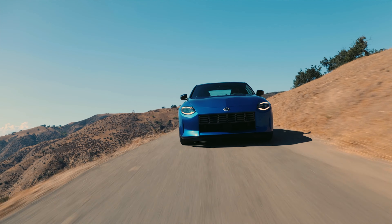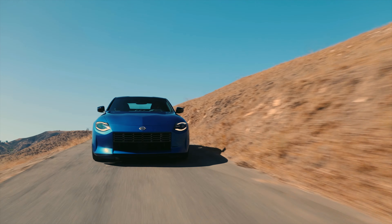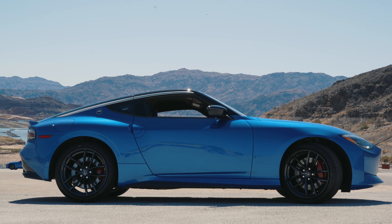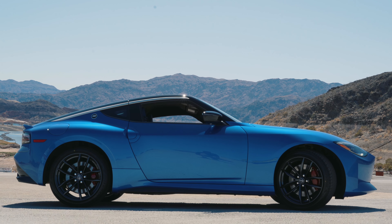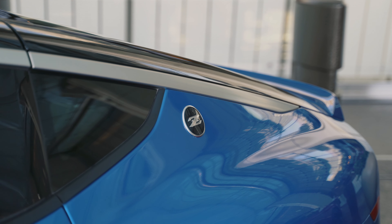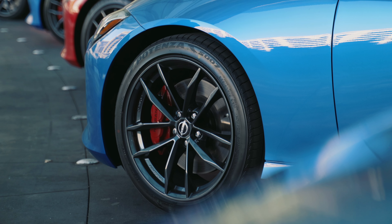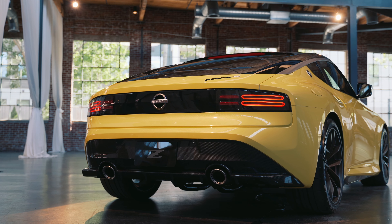The front grille is rectangular in shape, which gives it a unique look. I honestly like it a lot better in person than in pictures. As far as the side profile, this is probably my favorite angle of this car because you get to really see that signature retro Nissan Z shape. Depending on the trim level, you'll either get 18-inch or 19-inch wheels with multi-spoke designs that fit the overall design language.